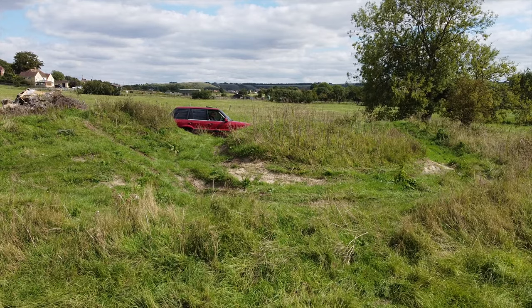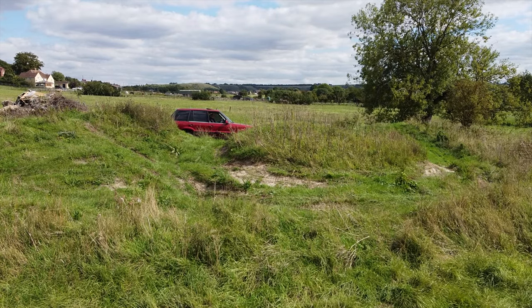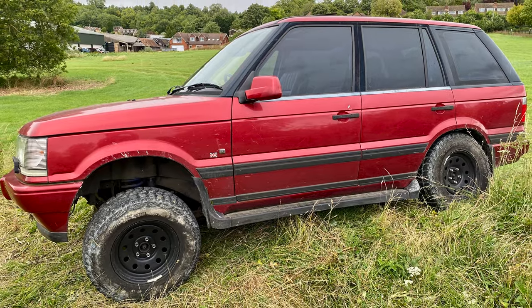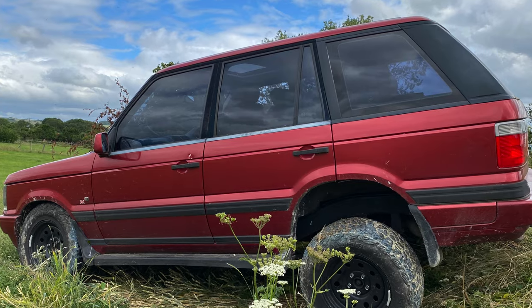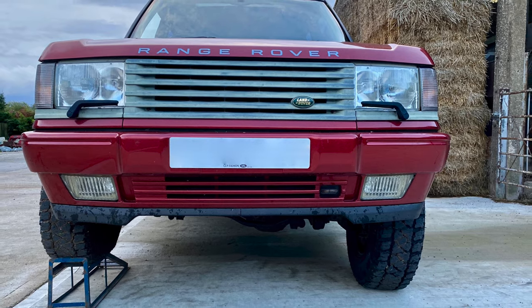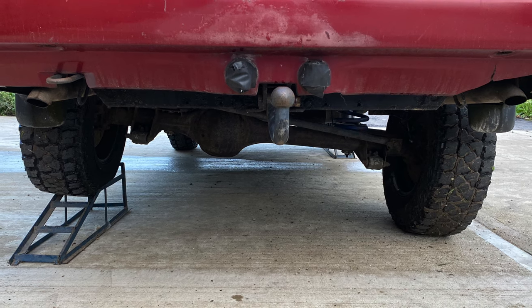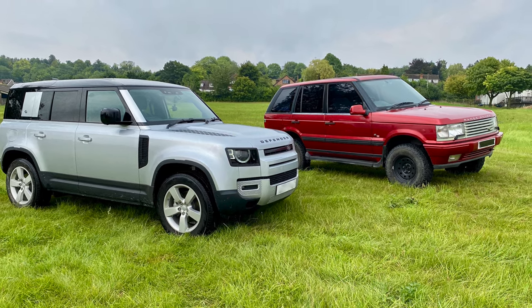For me, the P38 really sums up the pinnacle of what the Range Rover model is. I know the modern versions are faster, better specced, and more luxury-orientated, but this one — the last of the live-axle Range Rovers — really does it all the best. It's wonderful on road, it's sophisticated, but it is king of the hill when you get it in the mud. The new ones just don't impress me the same way; the independent suspension probably suits those more than the new Defender, but yeah — P38s.